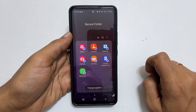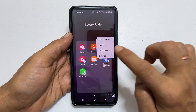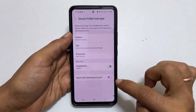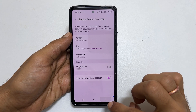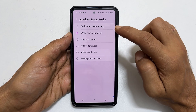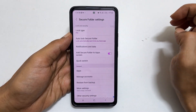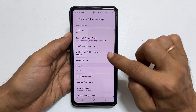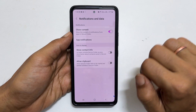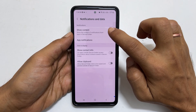If you want to customize the secure folder further, tap the three dots and then Settings. Here you can change the lock type or add a fingerprint to open the secure folder. The next option is Auto-lock Secure Folder, where you can choose when to auto-lock it. The next option is Notifications and Data, where you can choose whether to show the content of notifications from apps in the secure folder or not.